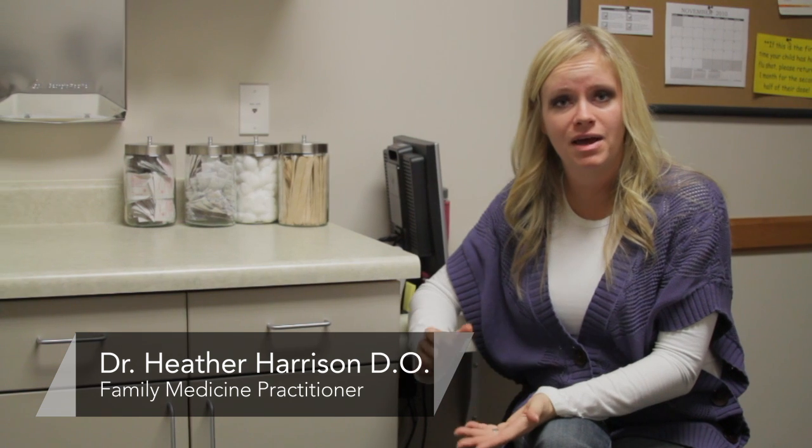Hi there, I'm Dr. Heather Harrison. I'm a family physician at the Central Utah Clinic in Provo, and today we're talking about how to use benzoyl peroxide for treatment of acne during pregnancy.